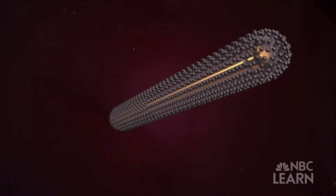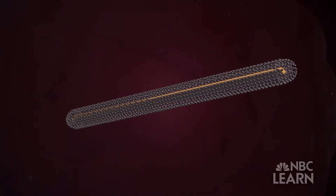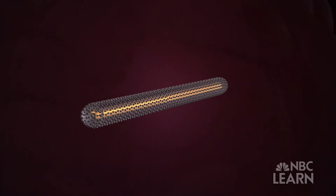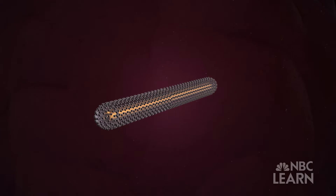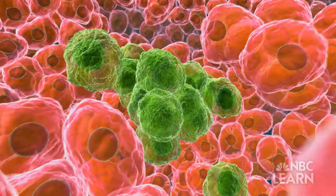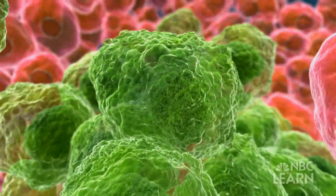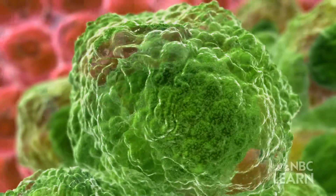They're looking for specific types of biomarkers — tiny indicators of an ailment inside the body, like a malignant change to a gene. These nanosensors will be able to diagnose cancer at its earliest stage and be able to make a diagnosis in a fraction of the time it takes today with traditional sensors.